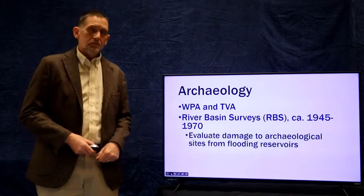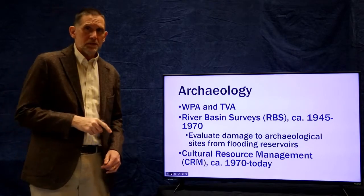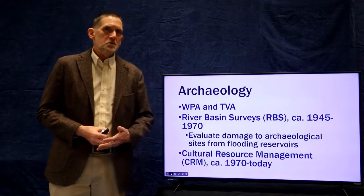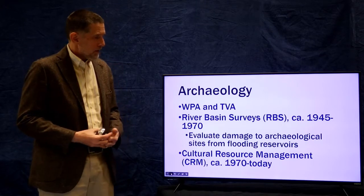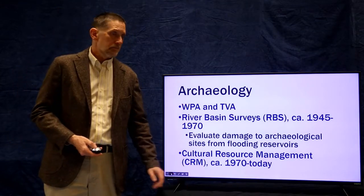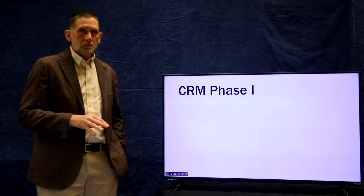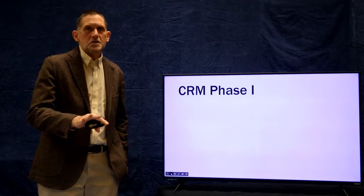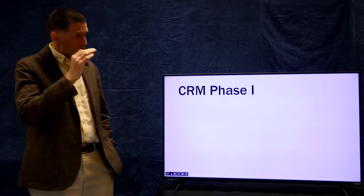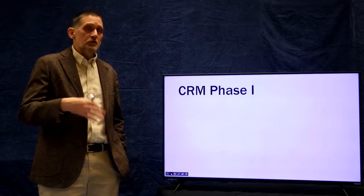This expands on what the river basin surveys were doing. What we call cultural resources management — the field of archaeology and historic preservation today — stems from the Section 106 process and everything that has come out of that. Through this long history beginning around 1934 and continuing till today, archaeology has developed a basic method of finding sites, evaluating those sites, and mitigating sites that might be damaged. CRM archaeologists talk about these in three phases: phase one, phase two, and phase three.